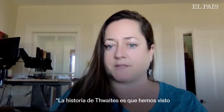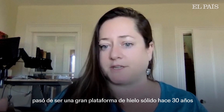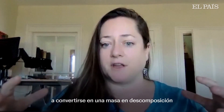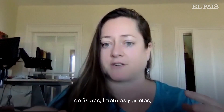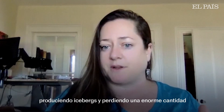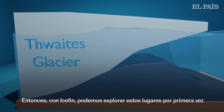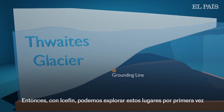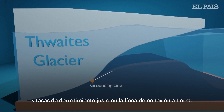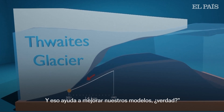The story of Thwaites is that we've watched the ice shelf go from a big solid ice shelf 30 years ago to a disintegrating mass of rifts and fractures and crevasses, producing icebergs and losing a tremendous amount of the ice shelf. With Icefin, we're able to explore these places for the very first time, getting melt rates inside the crevasses and right at the grounding line, which helps improve our models.